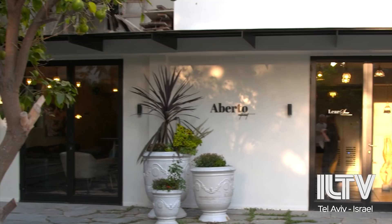The boutique hotel trend has been steadily growing in Israel, popping up in more and more cities. Today, we're going to visit the newest one to hit the streets outside of Israel's center, which also offers one of the best fine dining experiences this town has to offer.